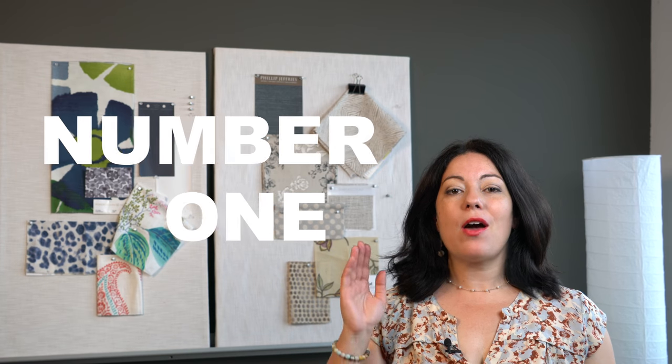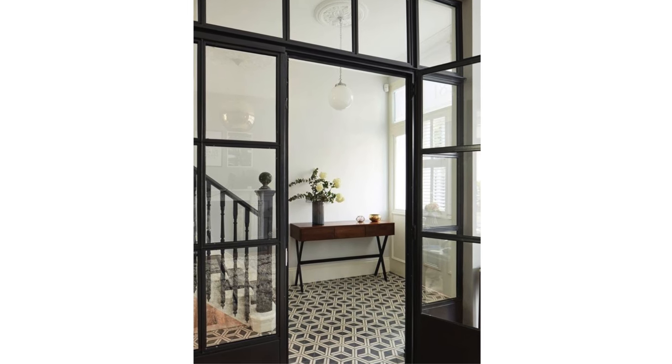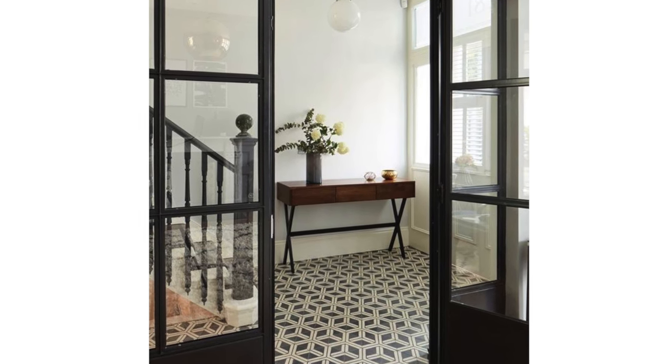Instead of laying down a plain boring tile, why not pick something with a great pattern? I'm loving this black and white mosaic tile wall-to-wall. It adds so much personality to your hallway and the graphic pattern expands the space visually. It almost feels like wall-to-wall carpeting.